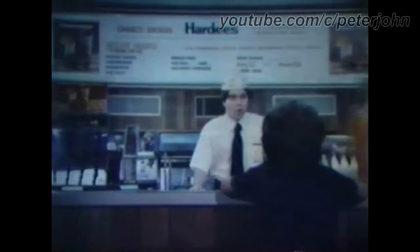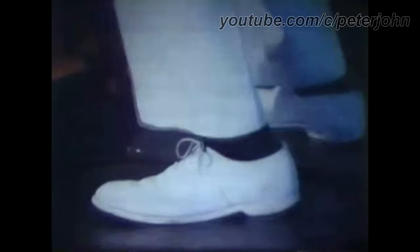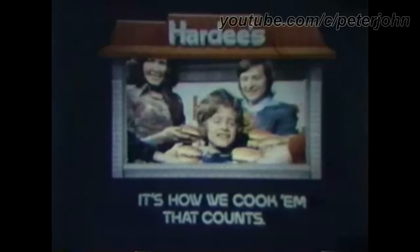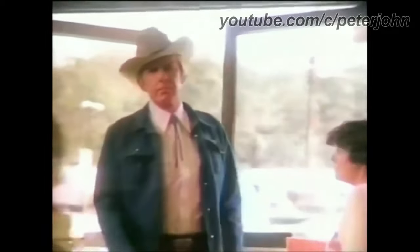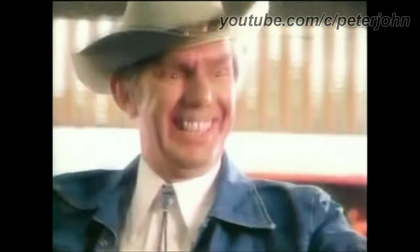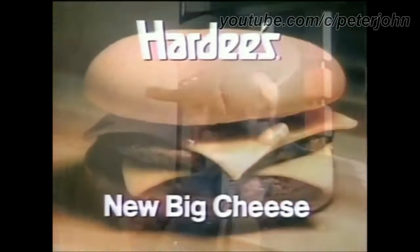A Hardee's Husky Jr.: take a fresh toasted bun, add a char-broiled pure beef patty, a slice of mild cheese, another pure beef patty — two pure beef patties. Add cool green lettuce, special sauce, and a sensational sesame seed bun. 1976 to 1997: there is the word Hardee's in black text. Here is a commercial — there's something very new and very special at Hardee's: the Big Cheese, Hardee's special new double cheeseburger. Smile when you say that.